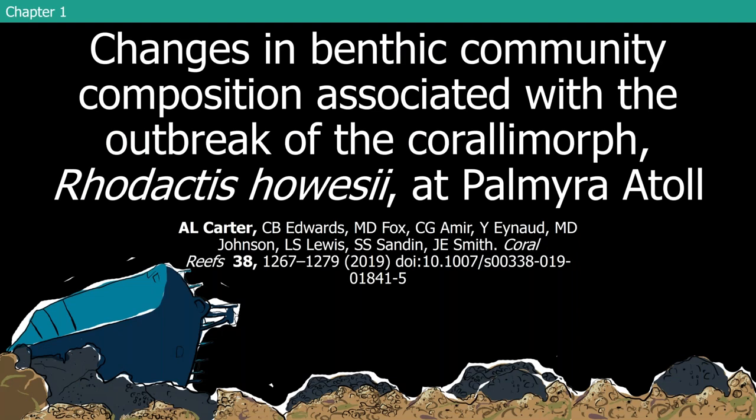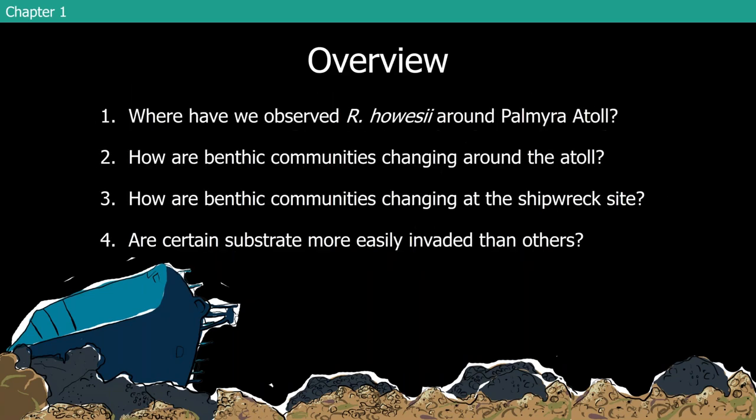Chapter one — the paper associated with it is published in Coral Reefs: 'Changes in Benthic Community Composition Associated with the Outbreak of the Coralomorph Rodactus howicii at Palmyra Atoll.' In this chapter we address four main questions: Where have we observed Rodactus howicii around Palmyra? How are benthic communities changing around the Atoll? How are benthic communities changing at the shipwreck site itself? And are certain substrates more easily invaded than others?